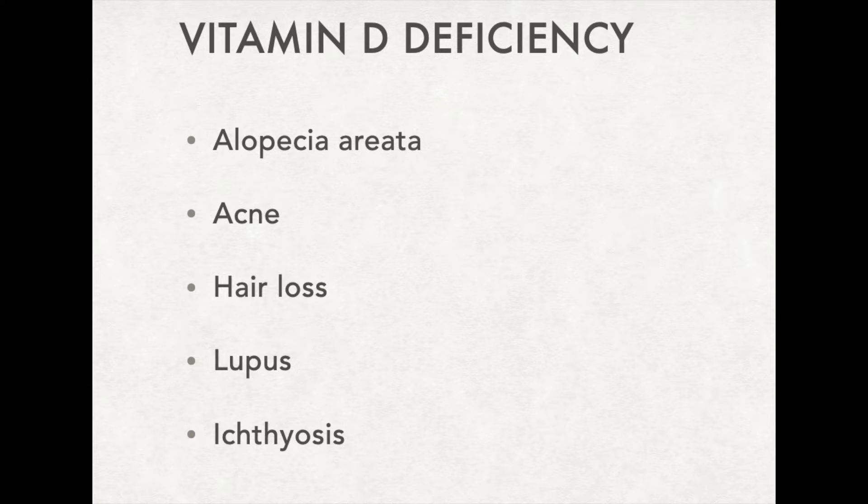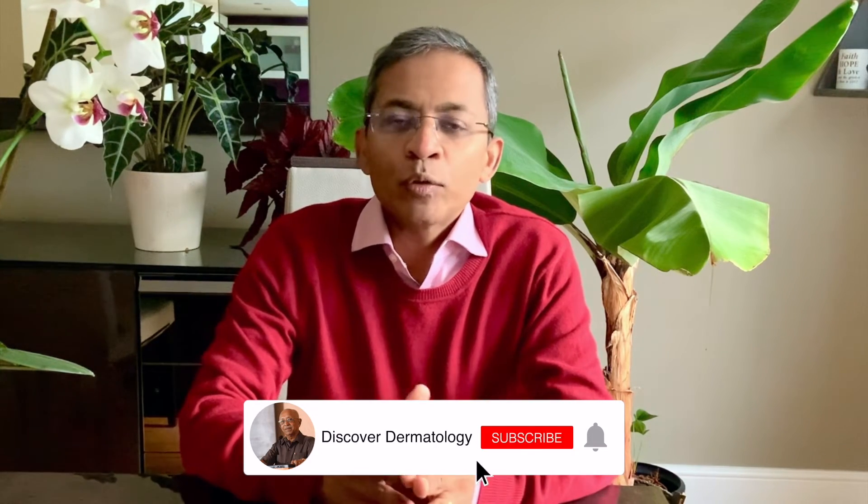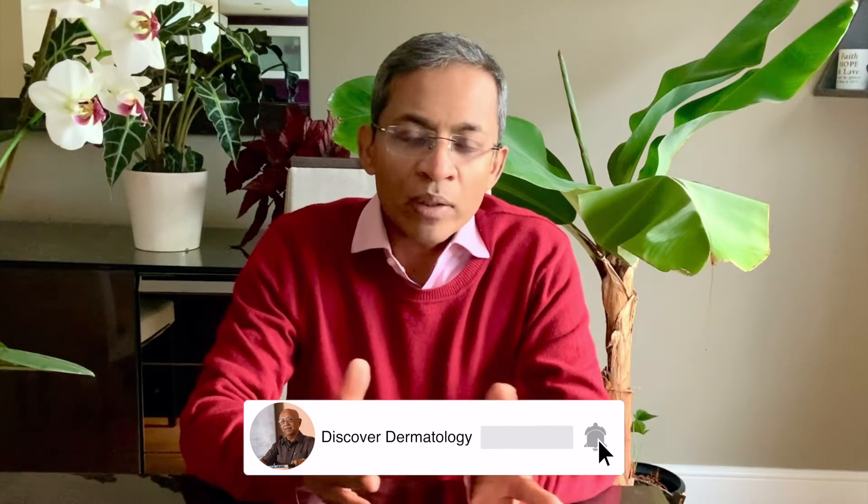There are other skin conditions where vitamin D could play a part. Low levels of vitamin D have been found in those with acne, alopecia areata, hair loss, lupus, and ichthyosis or dry skin. I tend to recommend vitamin D for those with hair loss of any cause and also for those with acne whatever their age.